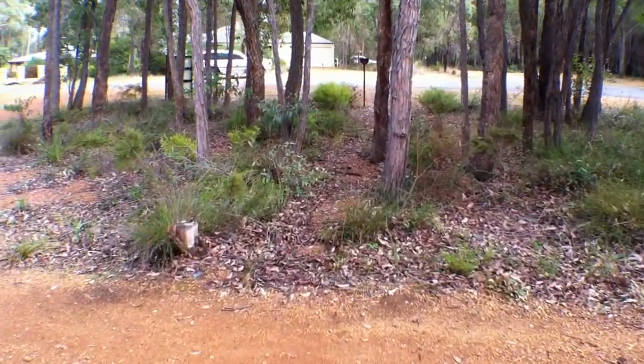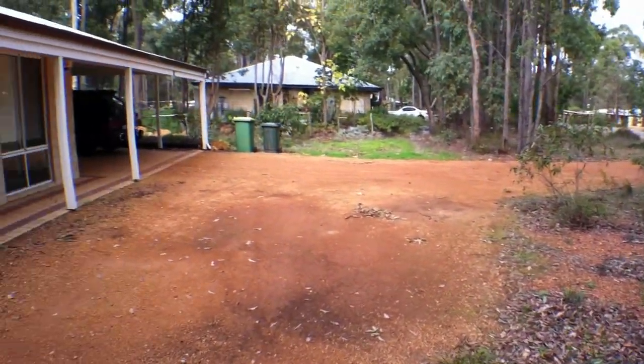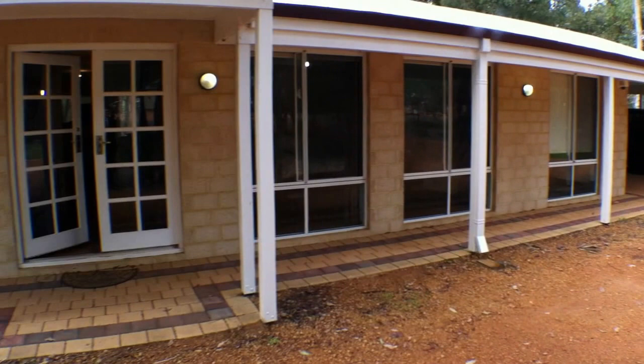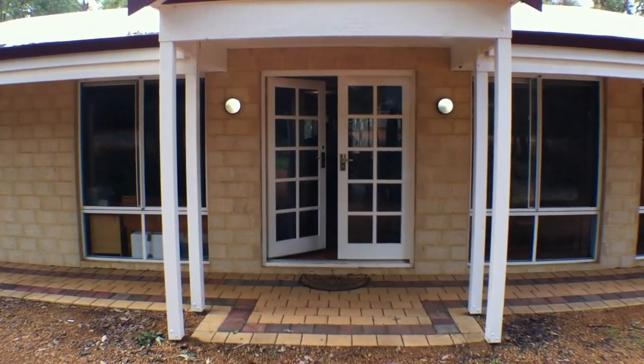And back out the front. That is 12 Buckland Grove in Mt. Helena. Thanks for watching.